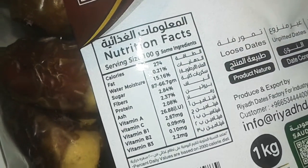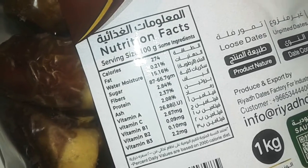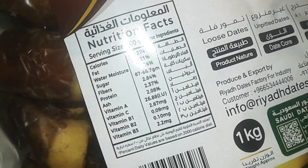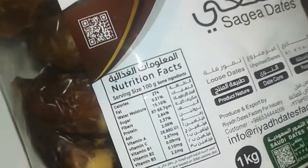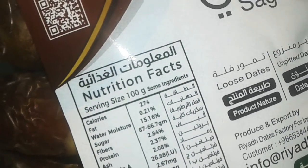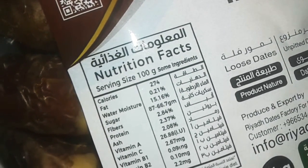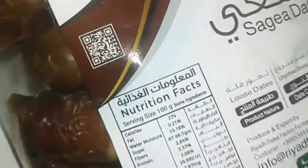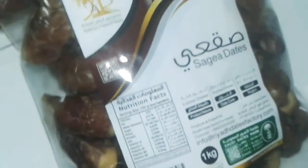Dates have potassium — it doesn't mention it here but they do. Fiber is 2.84 and protein is 2.37. Some vitamins: vitamin A, vitamin C, B3. Calories are 274 per 100 grams. That's not bad, especially with the fiber in it.